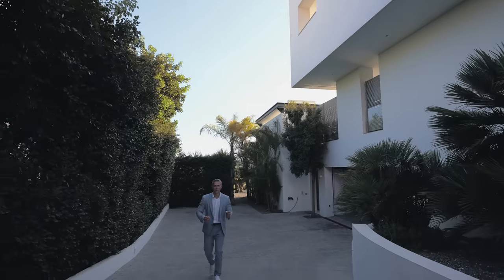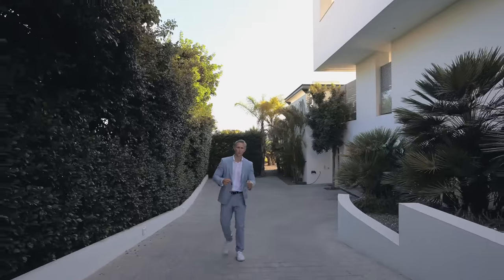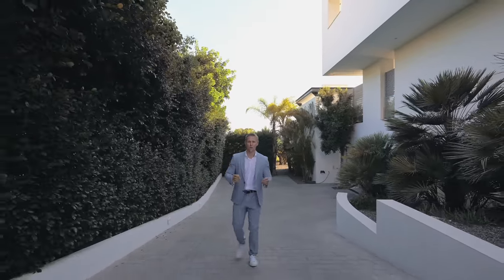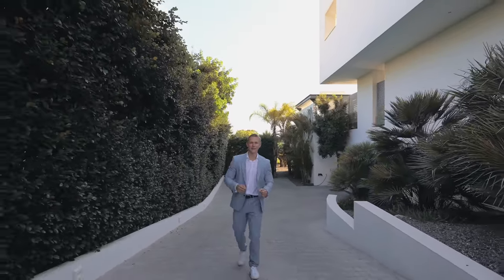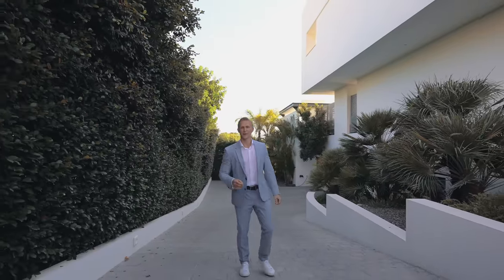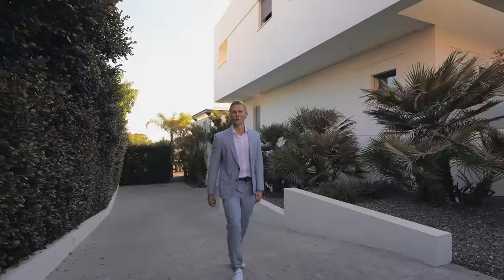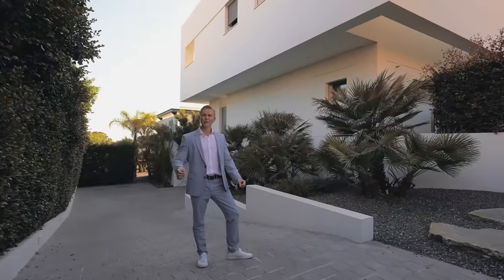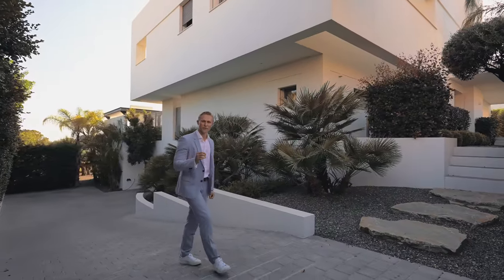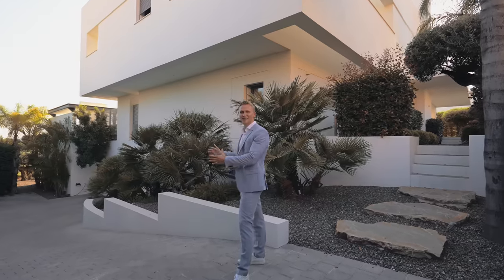Last but not least, just 200 meters from the house there are two 18-hole golf courses, an international school for kids, a food shop, and even an organic cafe open for breakfast, lunch, and dinner — all within easy walking distance. This is one of my favorite houses under 5 million euros of all time. You've now seen Villa Heart completely.